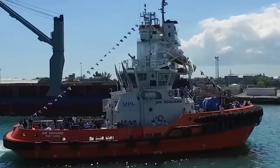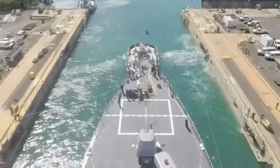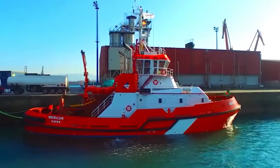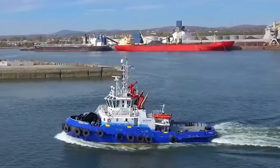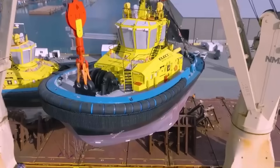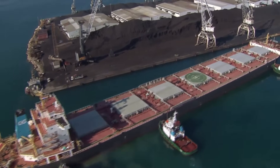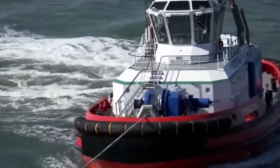Understanding tugboat physics isn't just about appreciating maritime engineering — it's recognizing the critical infrastructure enabling global commerce. Every container ship, cruise ship, and tanker depends on these vessels and their crews executing precision maneuvers with error margins measured in centimeters and consequences measured in millions. The next time you observe a tugboat operating, remember you're witnessing one of the most sophisticated applications of applied hydrodynamics and mechanical engineering in the maritime sector — where theoretical calculations meet practical application at thousands of horsepower, and mathematical precision prevents catastrophic failures.